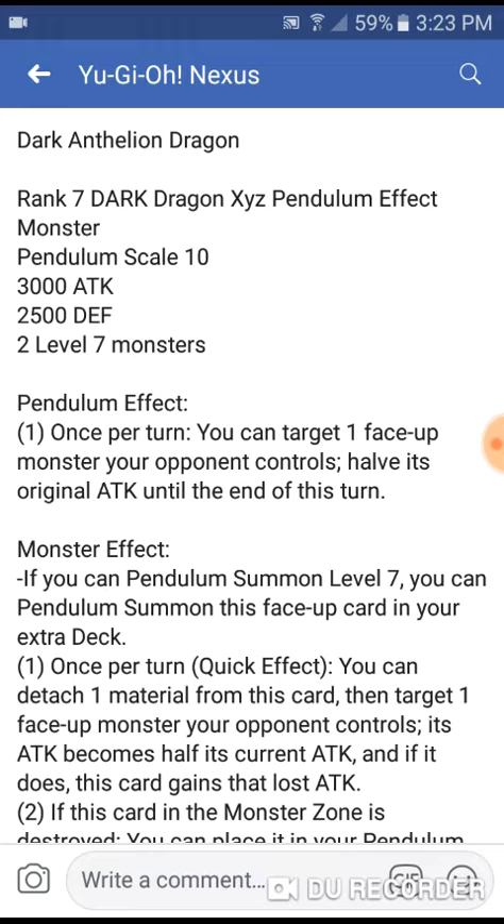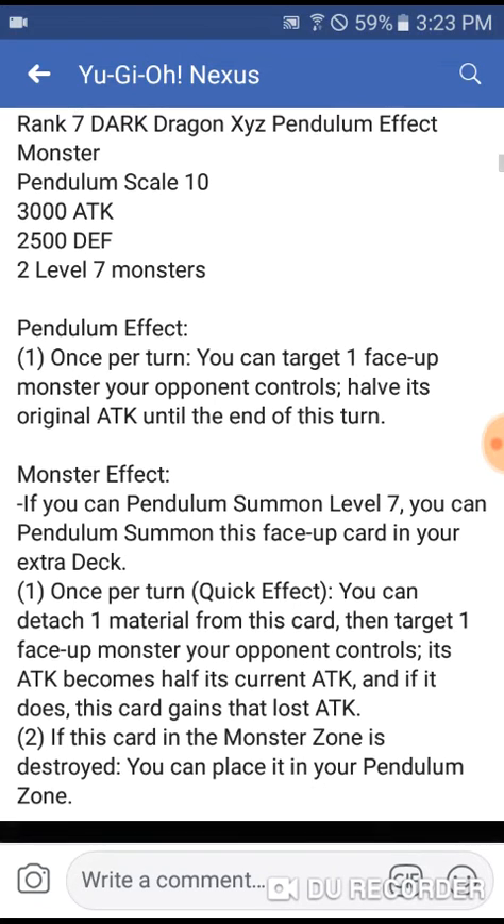Rank 7, Dark Dragon, Xyz Pendulum Monster, Pendulum Scale of 10. 3000 attack, 2500 defense. Two level seven monsters is all it takes to make it. Its pendulum effect: once per turn, you can target one face-up monster your opponent controls and halve its original attack until the end of this turn. Its monster effect: if you can pendulum summon this card — level sevens, like some other rank sevens that do that — once per turn, quick effect, you can detach one, target one face-up monster your opponent controls, its attack becomes half its current attack, and if it does, this card gains that attack.